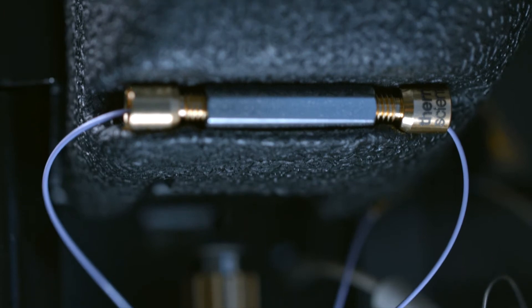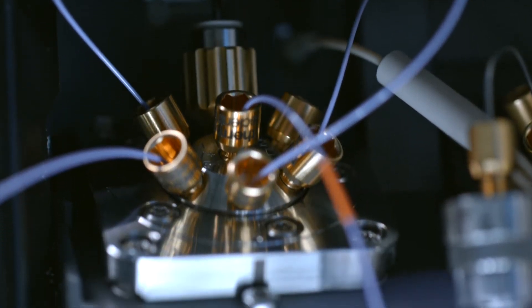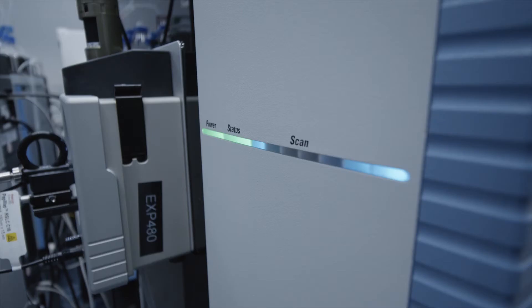We are looking for a really robust LC system. We are using the ThermoScientific Vanquish Neo UPLC system for bottom-up proteomics experiments, coupled with our latest Orbitrap instruments.